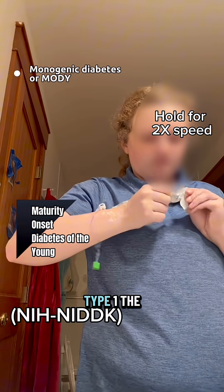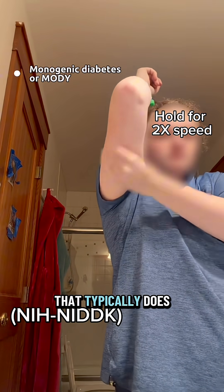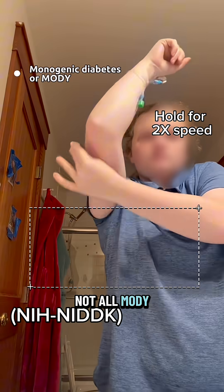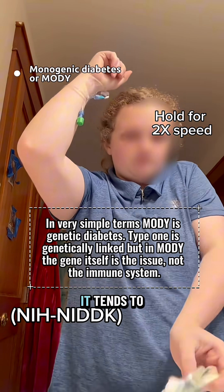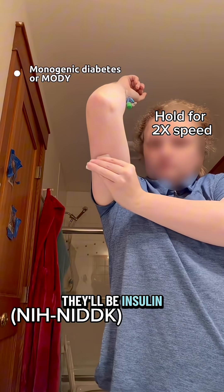MODY is often misdiagnosed as type 1. The difference between the two is that MODY is a genetic mutation that typically does not have any of the type 1 antibodies. Not all MODY patients are insulin-dependent — some can manage on oral medications. It tends to differ by the gene that's affected, whether or not they'll be insulin-dependent.